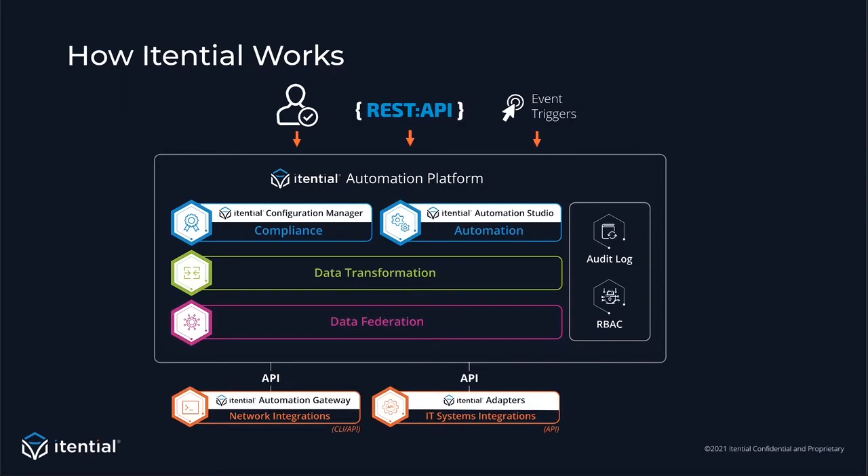Itential's architecture is one of my favorite things to share. I'll explain it from the bottom up. When we say we connect into everything, we really mean it. We leverage Itential's adapter framework and automation gateway. The adapters focus on connections to controllers, orchestrators, and other IT systems such as inventory, ticketing, and messaging. Connections generally consist of REST, SOAP, NetConf, gRPC, and database protocols.